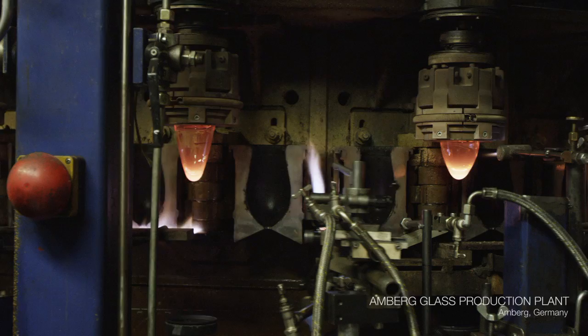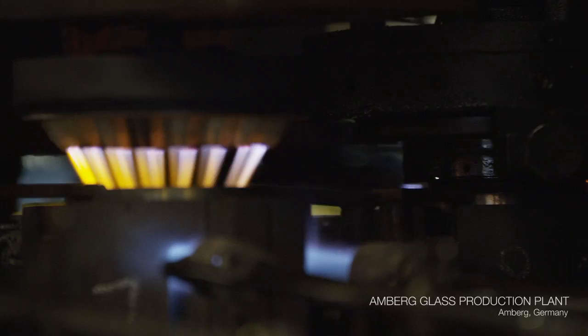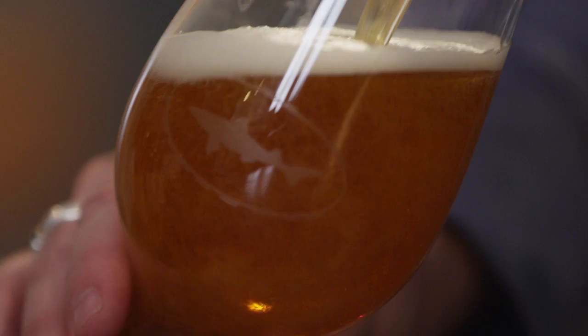Over the years, we've really experimented with a lot of different glass shapes. The shape of the glass has a lot to do with how it brings the aroma to your nose. If it's something that actually helps the liquid, we'll champion it. We saw an opportunity to create a glass with a world-class company that was all about championing the unique liquid and the unique DNA of IPAs and celebrating them.